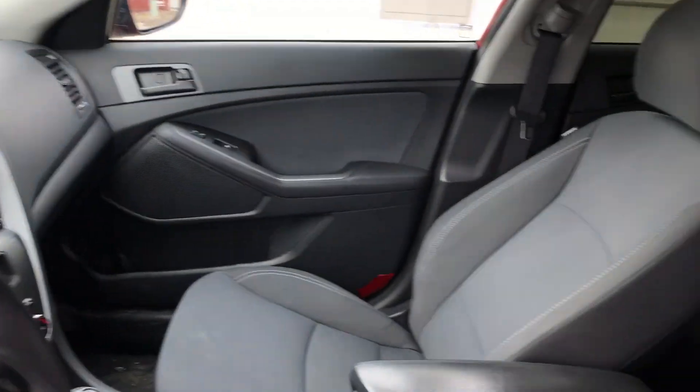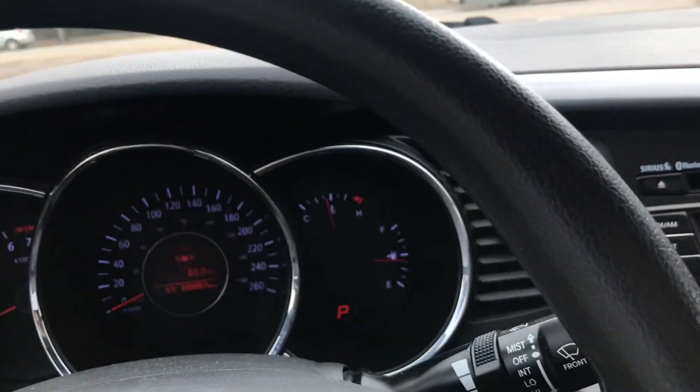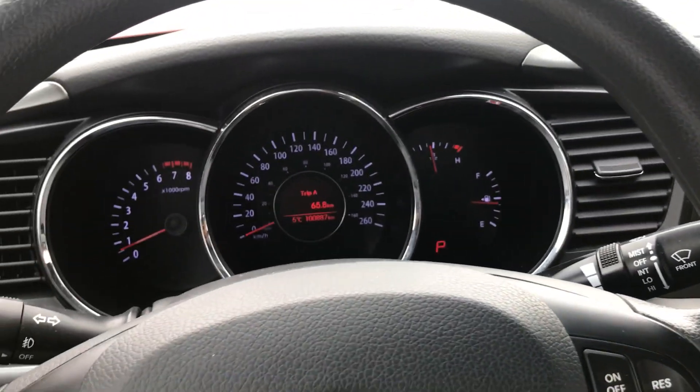Furthermore, it has keyless entry, Bluetooth, full power accessories, cruise control, and it comes with the LX convenience package which adds premium audio and an 8 way driver power seat.